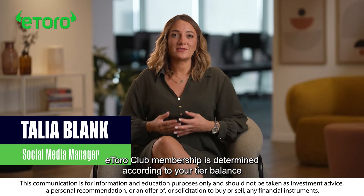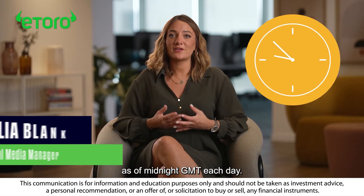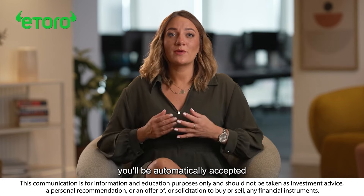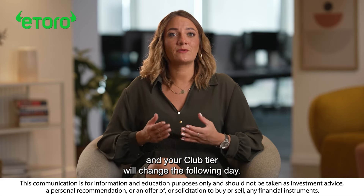eToro Club membership is determined according to your tier balance as of midnight GMT each day. Provided you meet the tier balance requirement, you'll be automatically accepted and your club tier will change the following day.